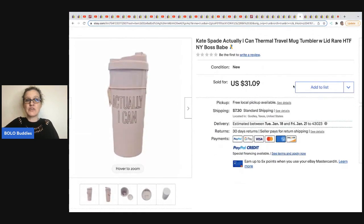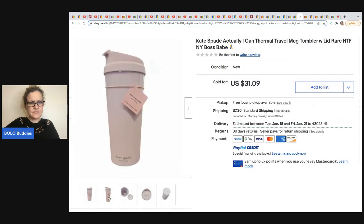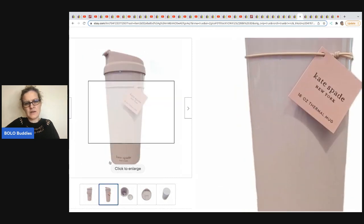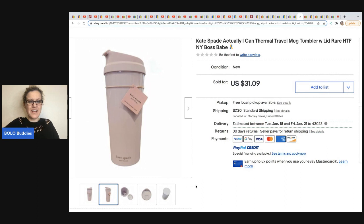The next item comes from Chosen Goods Reseller — it's a Kate Spade Actually I Can thermal mug and it is a hard-to-find rare item. It says New York Boss Babe. This was actually purchased from a viewer — Misha is super supportive of the reseller community. This mug sold for $31.09 and her cost of goods was $3 from a subscription box.